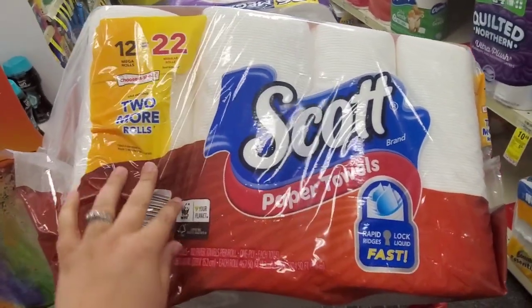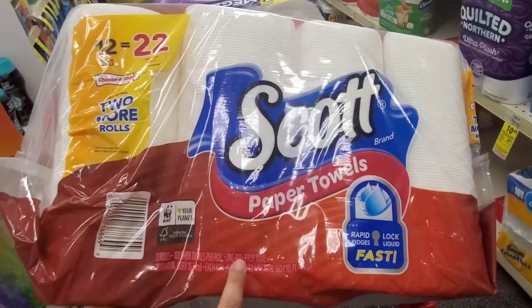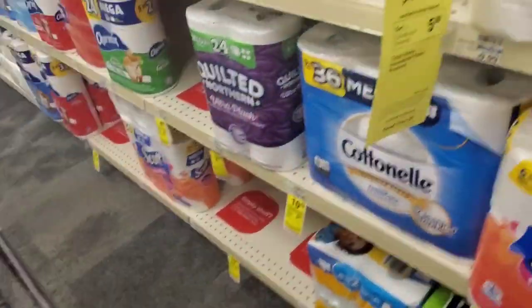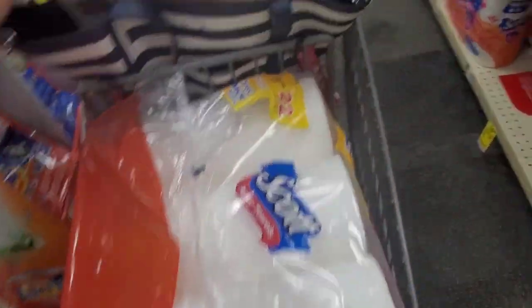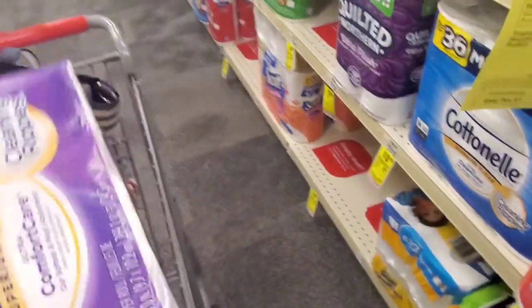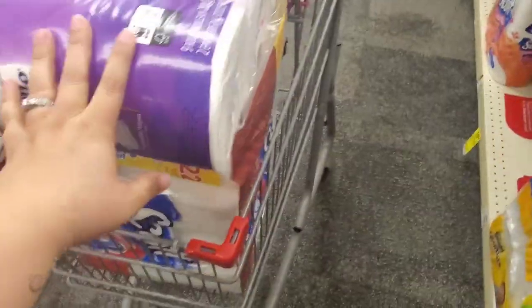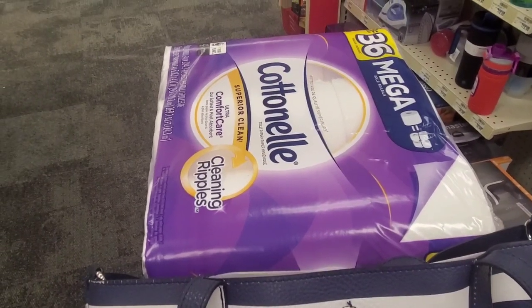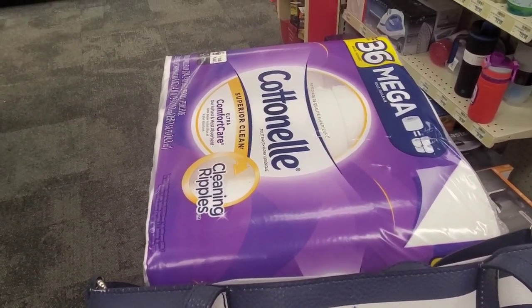I'm so happy I came right now because they actually only had one left. So I'm going to grab those so I can get this back in the cart. And then we have our toilet paper — one toilet paper and one paper towels. Both of those is going to total me $20.98.